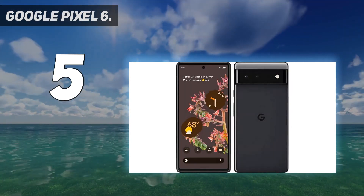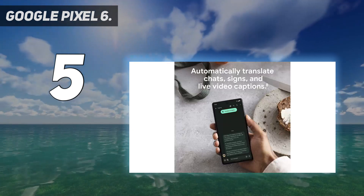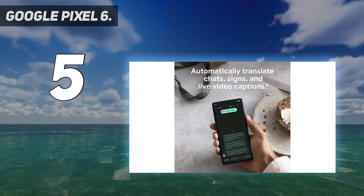The at-a-glance feature shows you the apps and info you need when you need it, like a boarding pass before a flight.